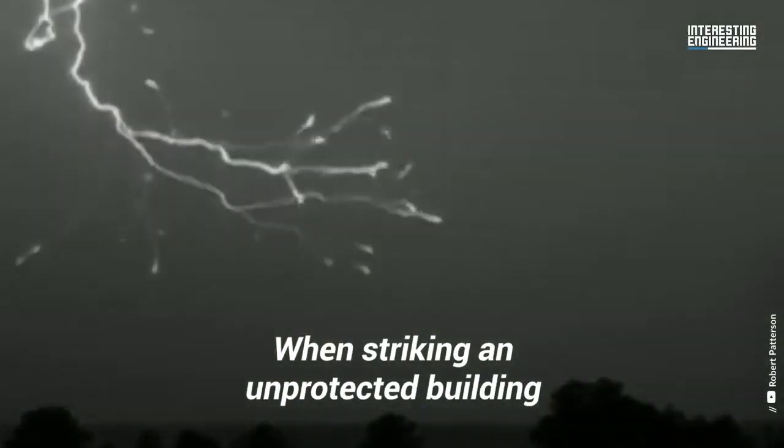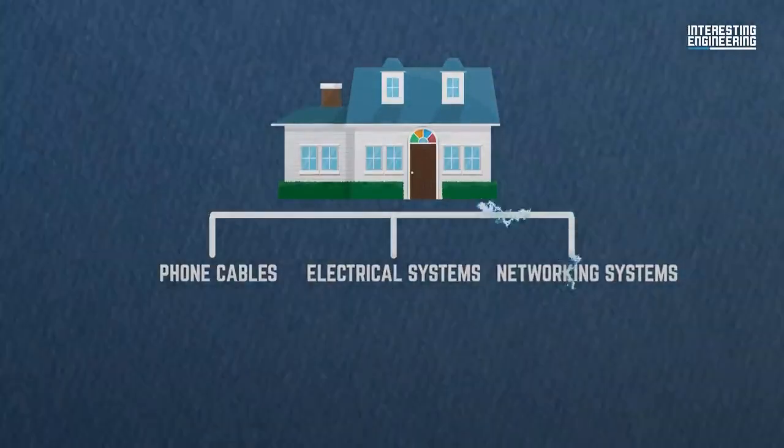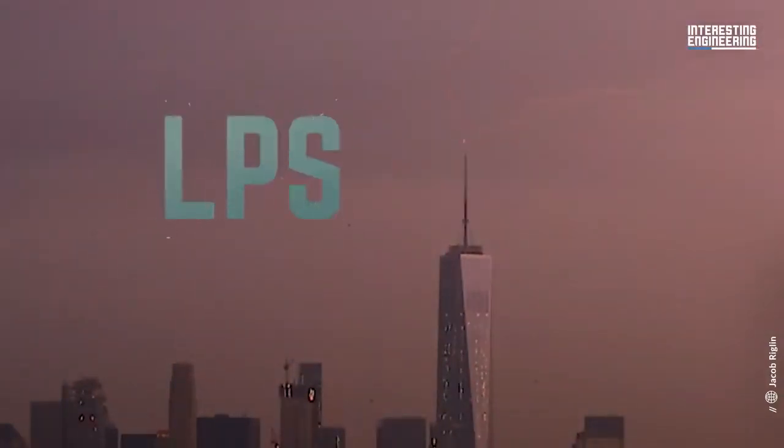When striking an unprotected building, lightning will find other conductors to travel through, including its phone cables, electrical systems, and networking systems. Thankfully, skyscrapers come with lightning protection systems, or LPS.